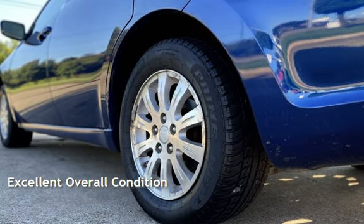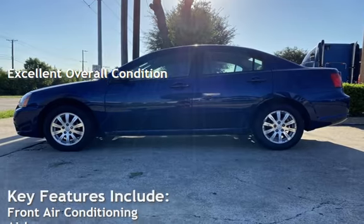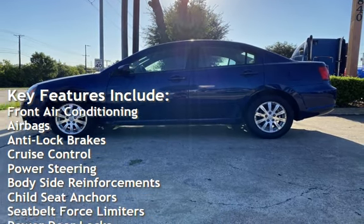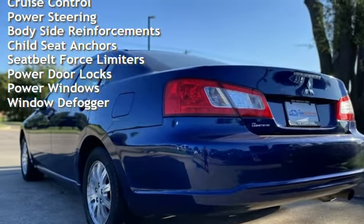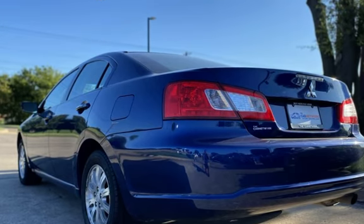This vehicle is in excellent overall condition. Key features include front air conditioning, airbags, anti-lock brakes, cruise control, power steering, body-side reinforcements, child seat anchors, seat belt force limiters, power door locks, power windows, and window defogger.